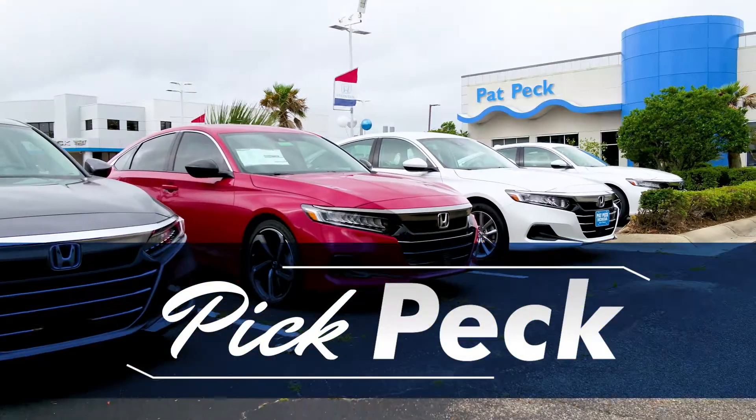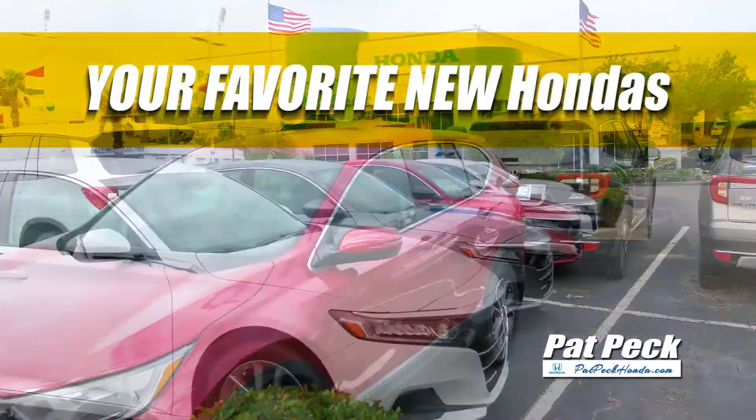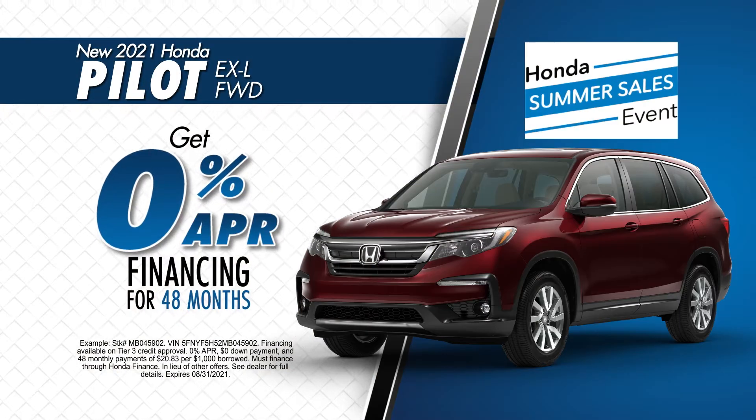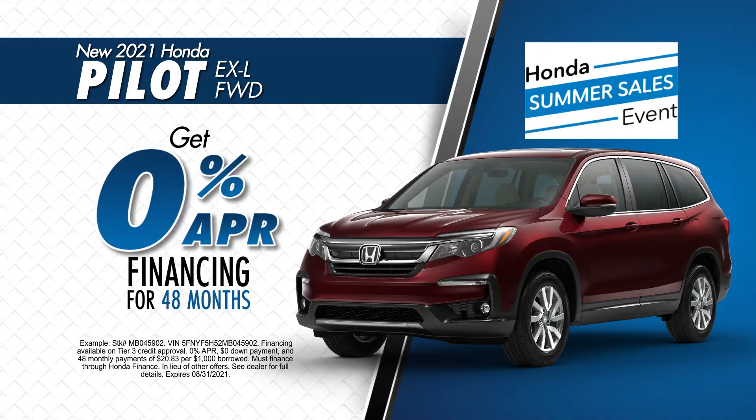Need a new vehicle? Pick Pat Peck Honda. Pick from a wide selection of your favorite new models, like a new 2021 Accord, lease for $229 a month, or get 0% APR financing for 48 months on a new 2021 Pilot.